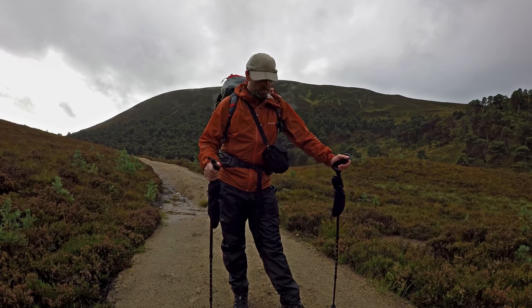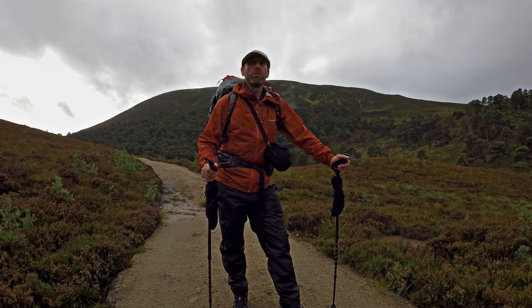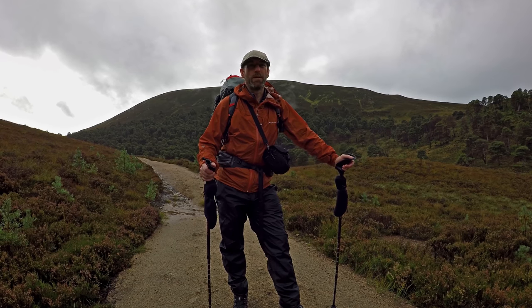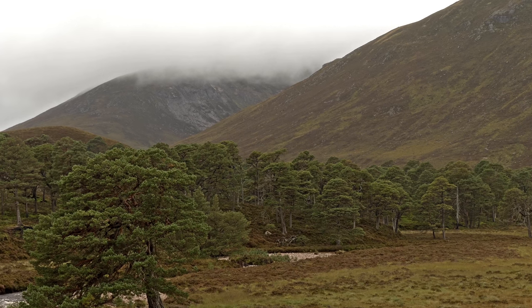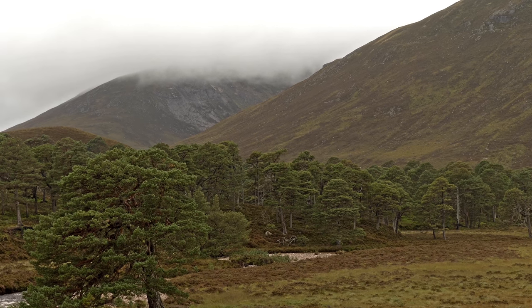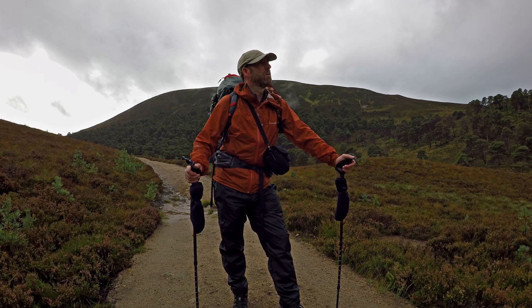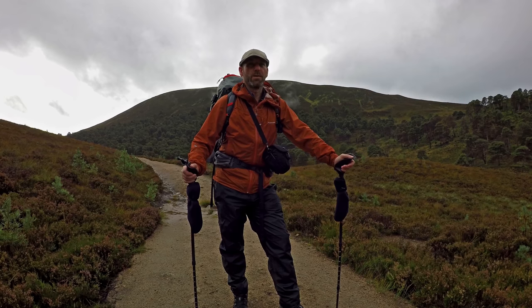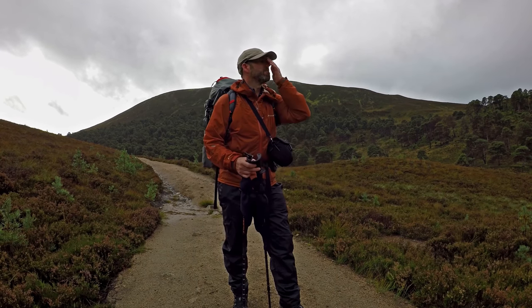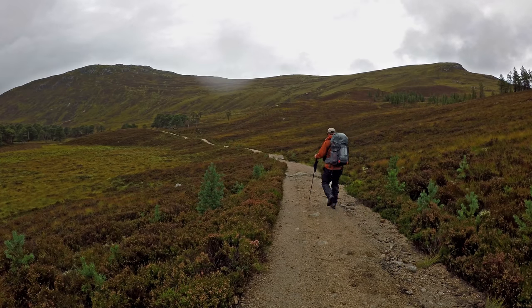I'm going to have to stop in a minute and get these waterproof trousers off — it's absolutely roasted, I'm melting. It's just spitting with rain occasionally, but if you look over here you'll see the end of the Lairig Ghru where it actually finishes and comes out of the mountains. That's where I'm heading, and I'm going to try and do the summits either side more or less. They're just shrouded in cloud, but hopefully as the temperature increases the sun gets out a bit higher and it's going to clear up and be a cracking day.